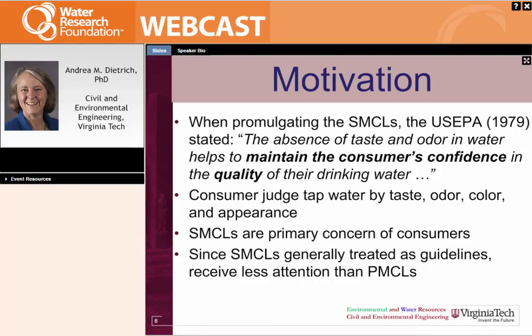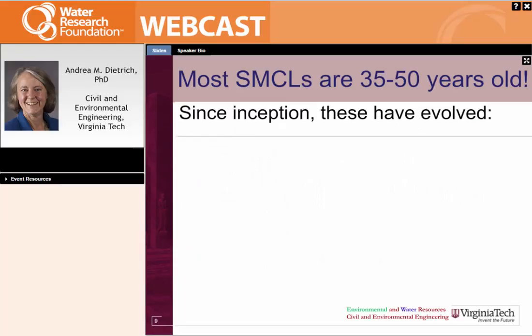The SMCLs are a way to understand what parameters and limits on those parameters cause sensory issues and how they relate to consumers. The SMCLs are generally treated as guidelines; some states make them mandatory, some states have flexibility. I'm going to use the EPA standards in my talk today, but be aware that different states might treat values differently. The SMCLs have been around for quite a while — many were actually formulated in 1962 as part of the US Public Health Service and were adopted by EPA in 1979, so most of them are 35 to 50 years old.